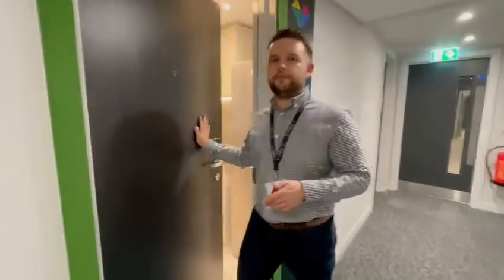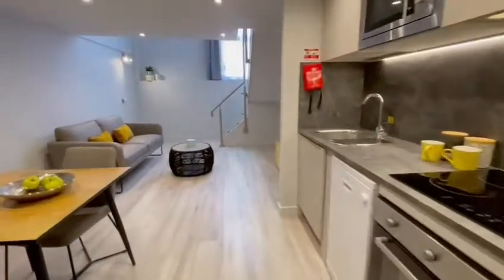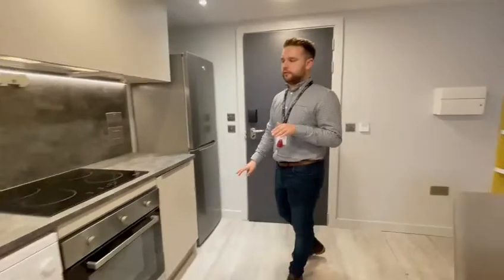Welcome to Gravity in Lincoln. We're going to show you a quick tour around the Grand Day Duplex apartment. In the Grand Day Duplex apartment you get your own downstairs and an upstairs level as well.